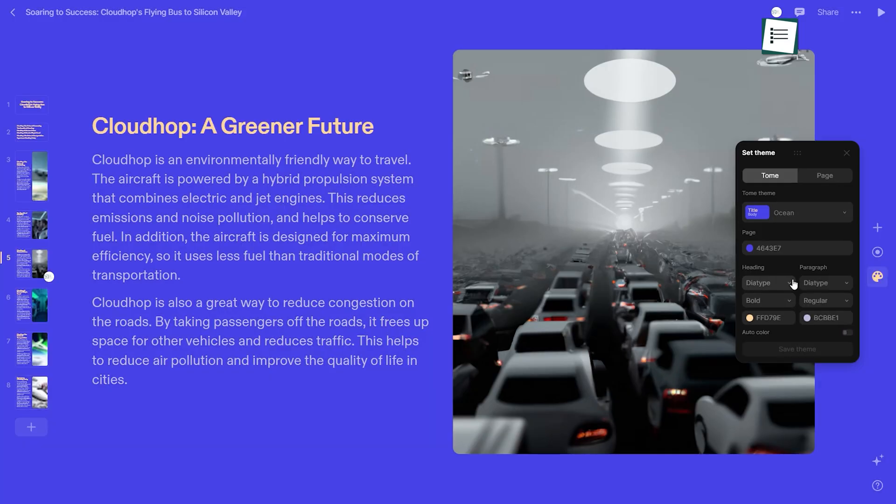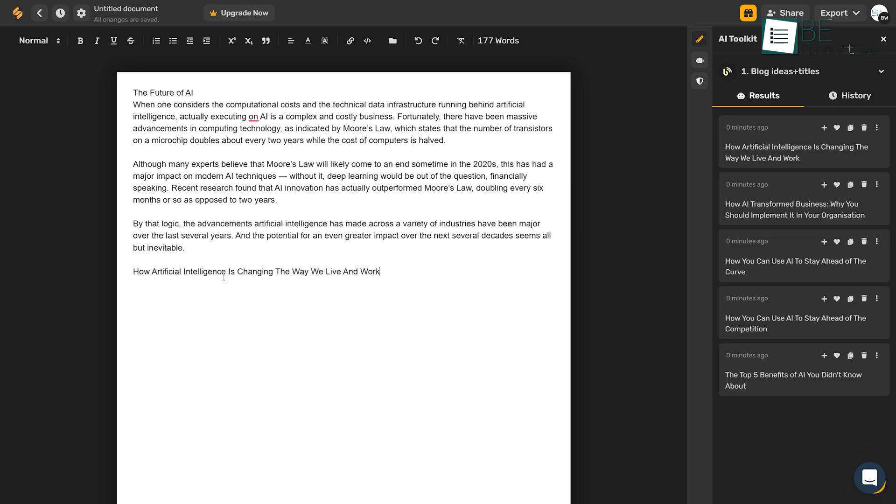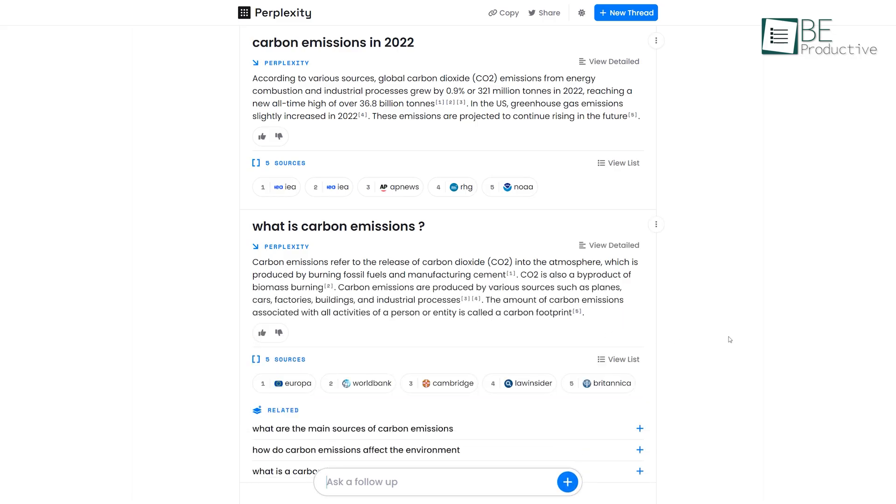In this video, we'll be introducing you to five AI tools that have proven to be more effective than ChatGPT. So without further ado, let's jump right into it.